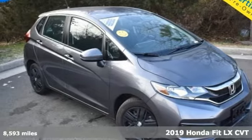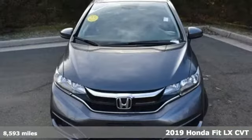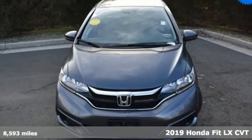It's a 2019 Honda Fit. No matter what your cargo carrying needs are, this Honda will make it fit.